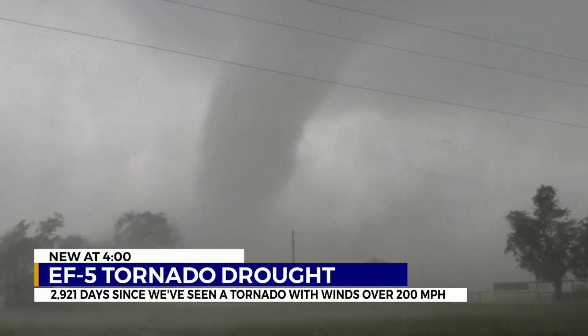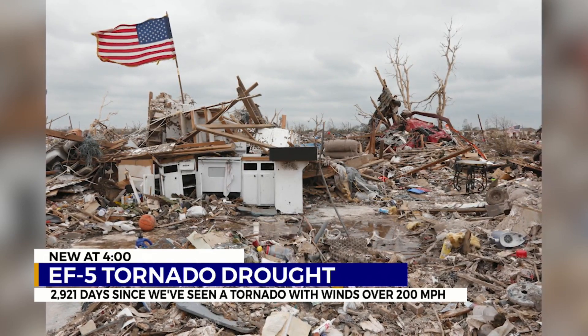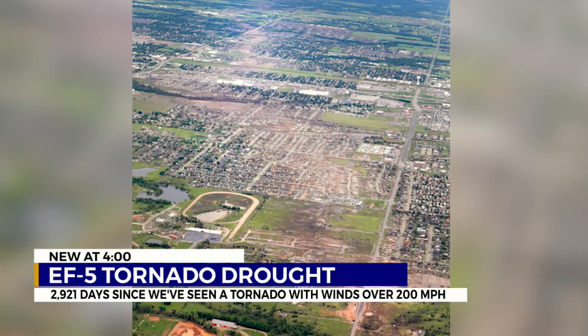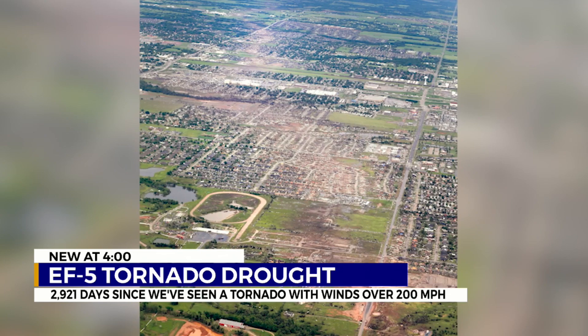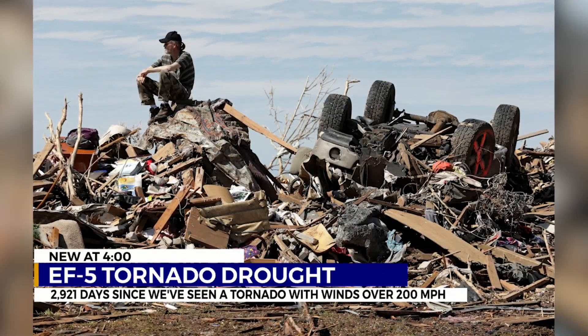The last EF-5 tornado to hit the U.S. was on May 20, 2013. It flattened parts of Moore, Oklahoma and killed 24 people. But has it really been 2,921 days since we've seen a tornado with winds over 200 miles per hour?